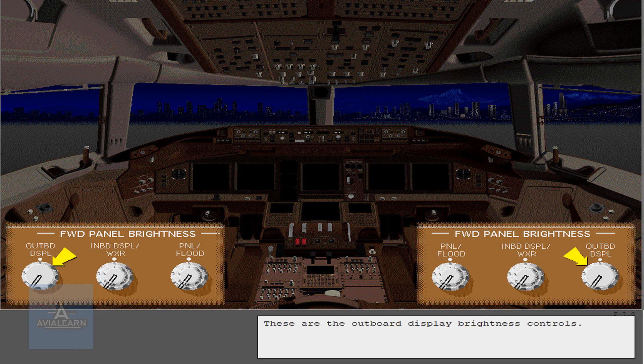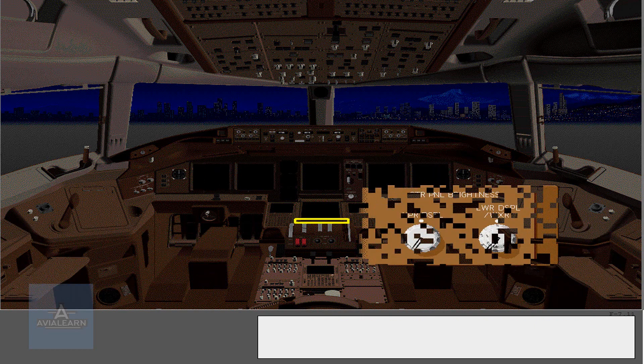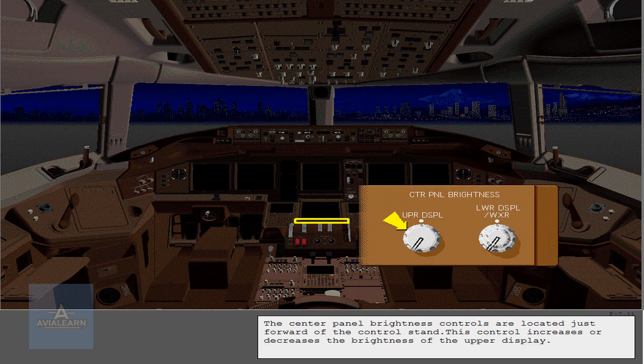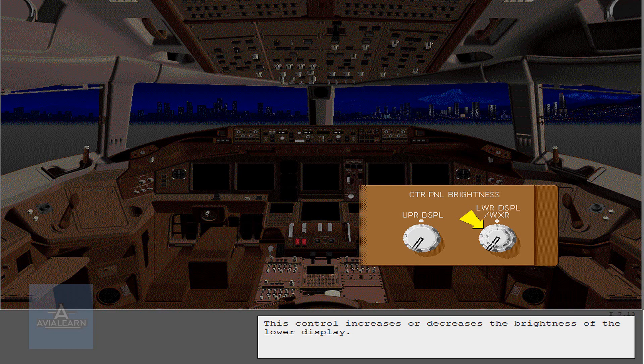These are the outboard display brightness controls. The center panel brightness controls are located just forward of the control stand. This control increases or decreases the brightness of the upper display. This control increases or decreases the brightness of the lower display.